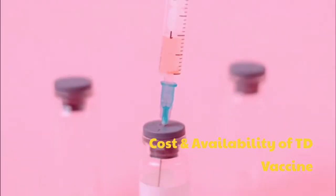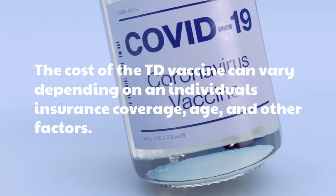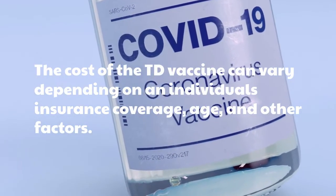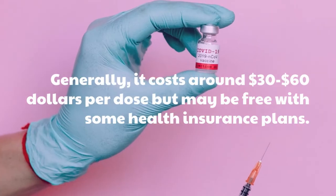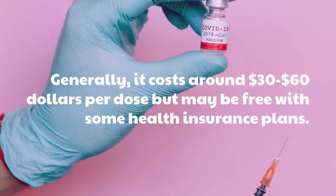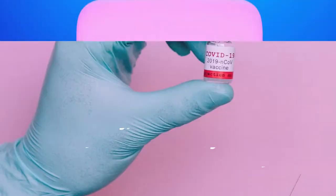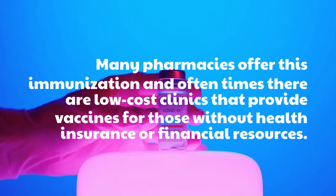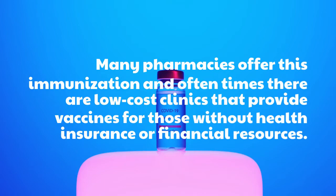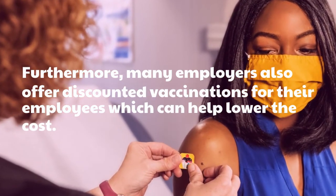Cost and Availability of the TD Vaccine. The cost of the TD vaccine can vary depending on an individual's insurance coverage, age, and other factors. Generally, it costs around $30–$60 per dose but may be free with some health insurance plans. Many pharmacies offer this immunization, and oftentimes there are low-cost clinics that provide vaccines for those without health insurance or financial resources. Furthermore, many employers also offer discounted vaccinations for their employees, which can help lower the cost.